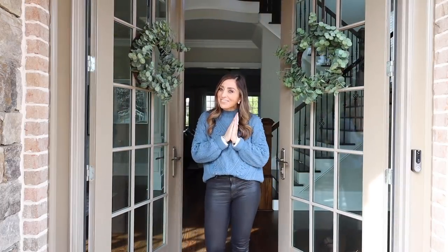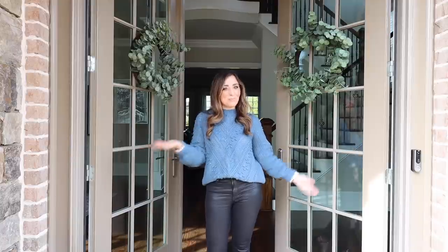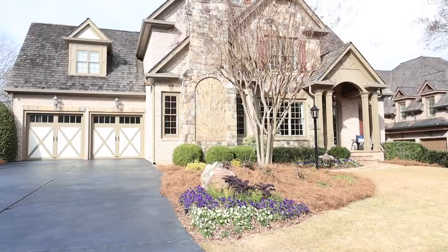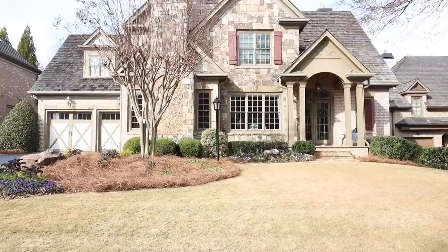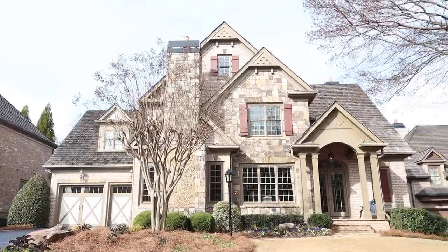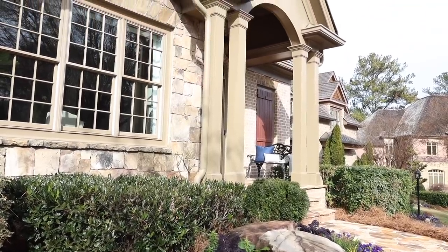Are you guys as excited as I am to take a tour of this home? Come on in. Are you guys ready to see one of the most beautiful homes I have ever posted on this channel? Just buckle up because it's going to be an amazing ride. When you have a home this beautiful, it literally looks like it was plucked from the English countryside. All that stacked stone, the brick and all the details of this home were just breathtaking.